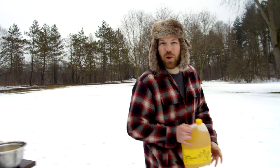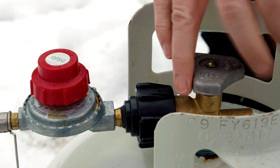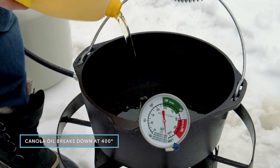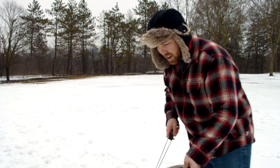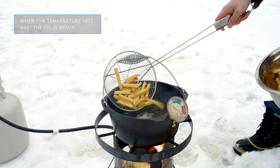I'm hooking up a 20-liter propane tank to my deep fryer, which will be more than enough fuel. Here we go, fries are going in. When my oil is ready, I carefully place my fries into the pot.